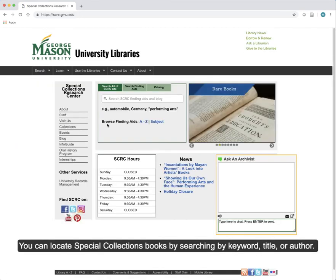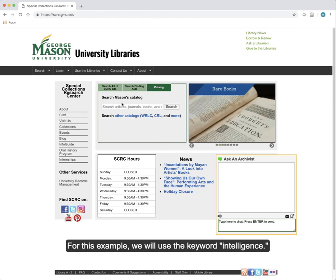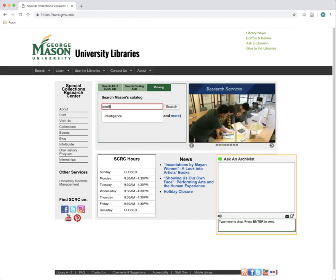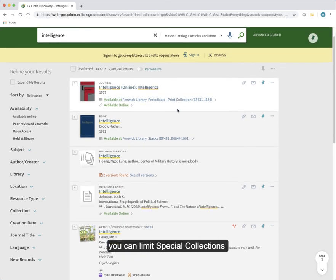You can locate Special Collections books by searching by keyword, title, or author. For this example, we will use the keyword 'intelligence.' On the results page, you can limit Special Collections as a location.